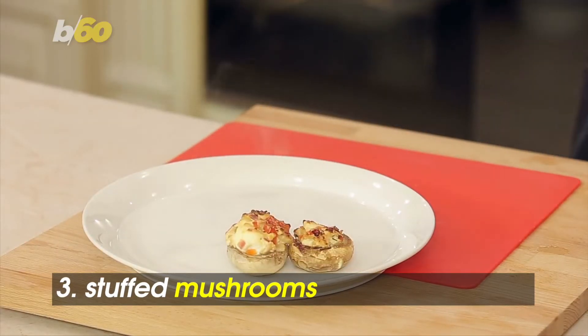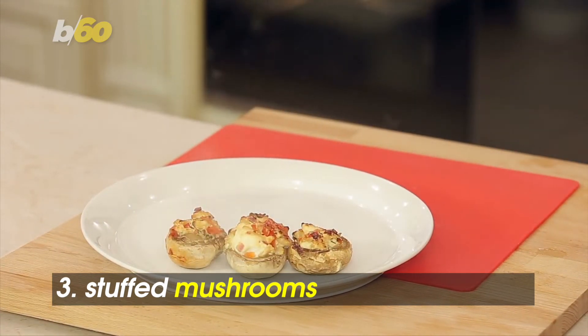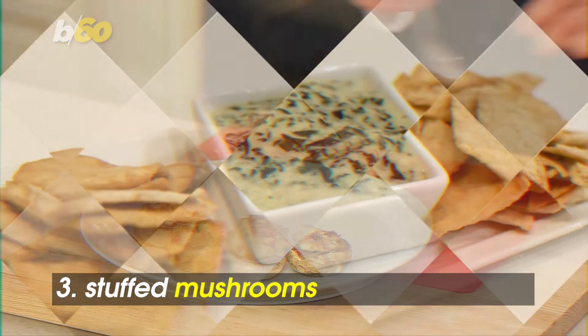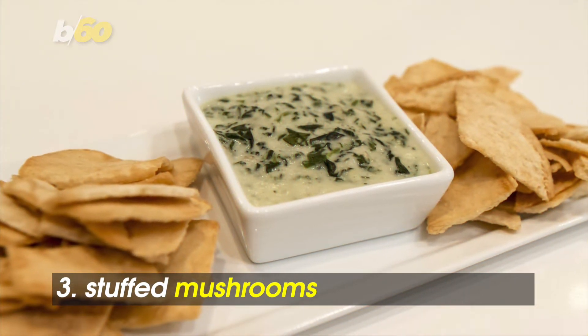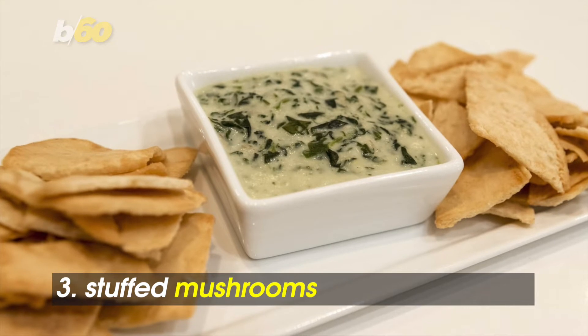Same with stuffed mushrooms — it all depends on what you stuff them with. Taste of Home recommends spinach dip stuffed mushrooms. Forget the chips; put traditional spinach dip inside hollowed out mushroom caps and get to snacking.